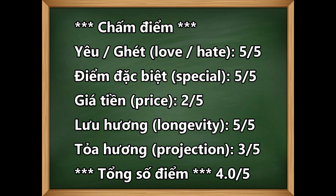Cái giá tiền của nó thì hơi mắc, nó thuộc dạng City Exclusive, cho nên nó mắc hơn những chai thường, khoảng 325 đô thì phải. Cho nên mình chấm nó là 2 trên 5. Lưu hương thì 5 trên 5, nó bám rất là tốt. Nhưng mà tỏa hương thì nó tỏa hương gần, trung bình, 3 trên 5. Mình nghĩ tỏa hương trung bình là một điều tốt, tại vì nếu mà tỏa hương đầy phòng với cái mùi hương này, các bạn sẽ làm cho những người xung quanh hoảng sợ.